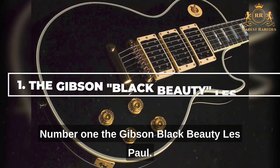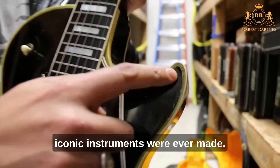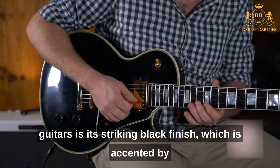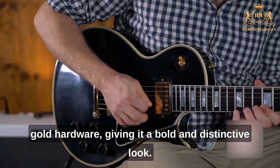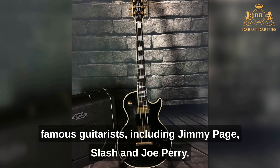Number 1: The Gibson Black Beauty Les Paul. Produced in very limited numbers between 1954 and 1957, only around 25 of these iconic instruments were ever made. What sets the Black Beauty Les Paul apart is its striking black finish accented by gold hardware, giving it a bold and distinctive look. Designed as a high-end model, it quickly became a favorite of many famous guitarists.